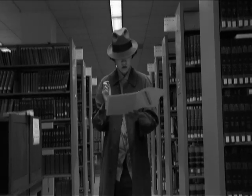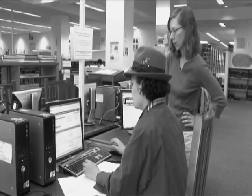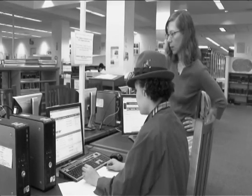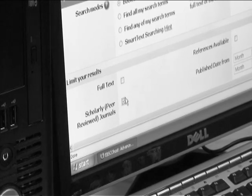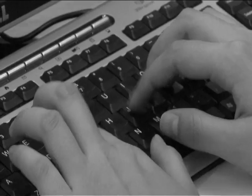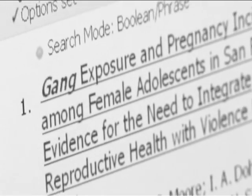Next on my assignment: find three scholarly journal articles on the topic of my choice. The librarian showed me how by searching databases. To my surprise, several articles were available electronically.